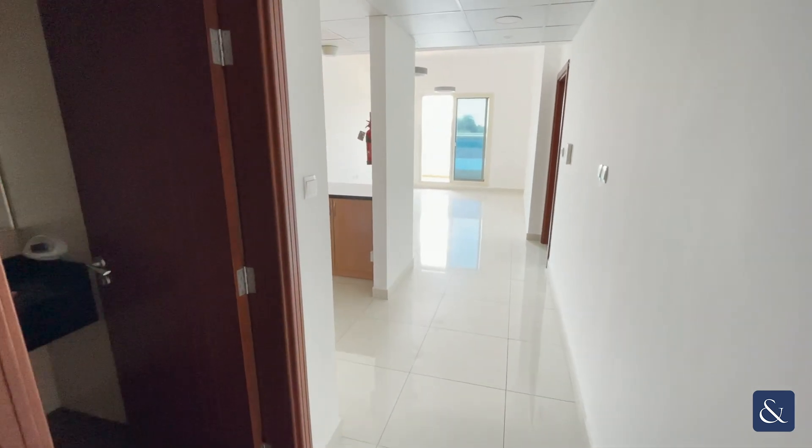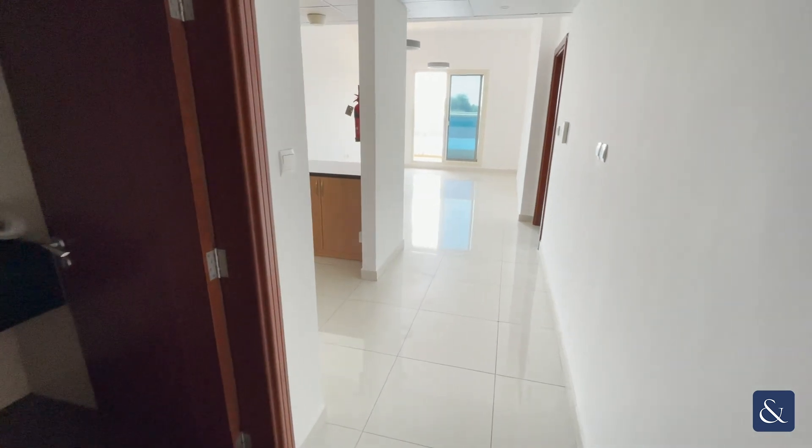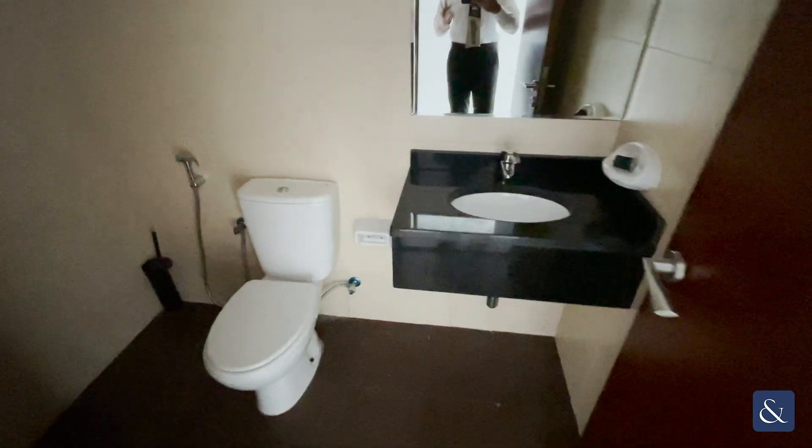Hi guys, this is Hamza from Olsco and Olsco Real Estate. Today I'll be showing you an unfurnished one-bedroom apartment located in Dubai. Entering straight into the apartment, on our left-hand side we have our guest bathroom — really well maintained and decent in size. Keep in mind there is no lighting at the moment, but because of the sunlight you can see the apartment clearly.